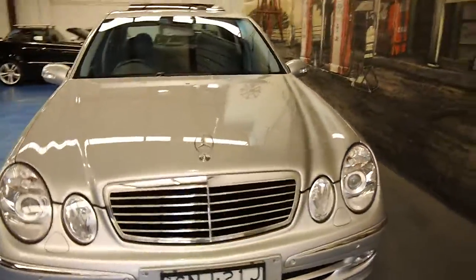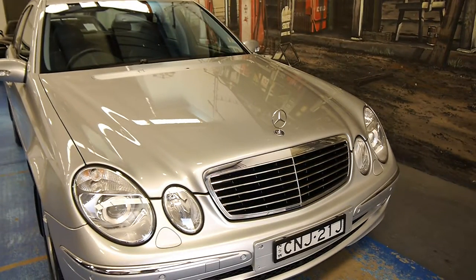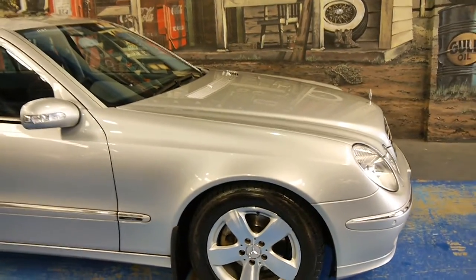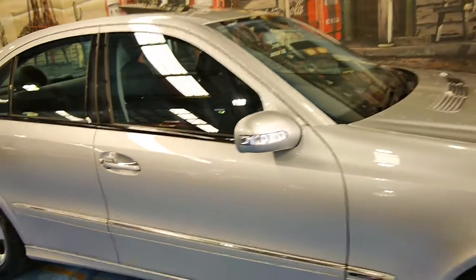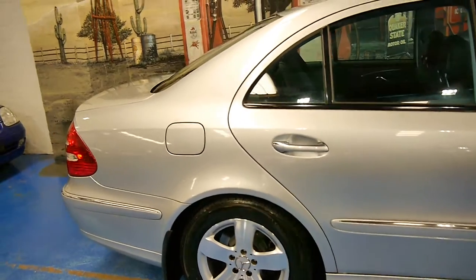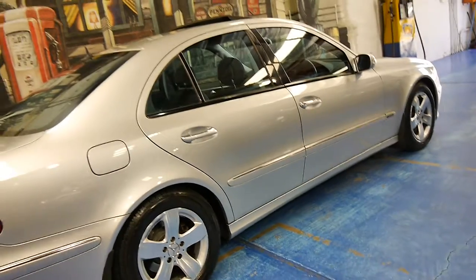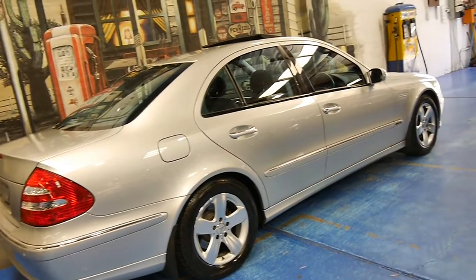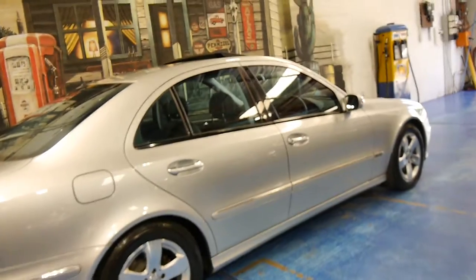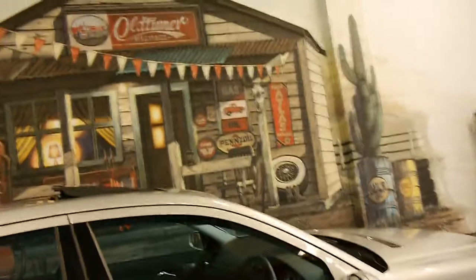If you're looking for an E320, especially if you're looking for a W211, I'm very, very proud to have it here for sale at the Old Timer Centre in Marrickville. Registration is till the 29th of June this year. The tyres are all in good condition. It drives beautifully, so it's a car you really can just drive it and enjoy it. We're located in Marrickville in Sydney and we certainly do look forward to hearing from you.